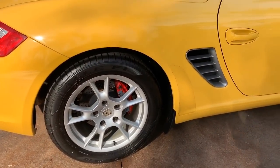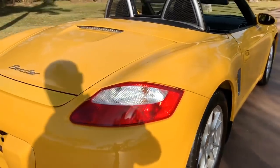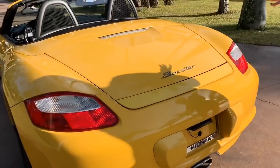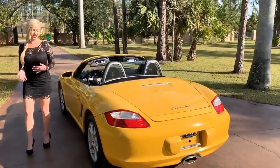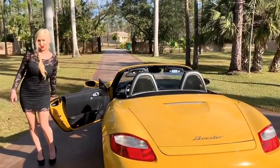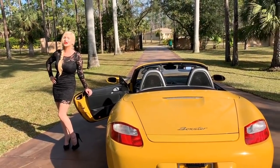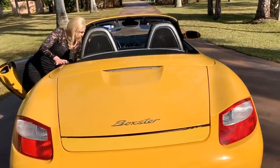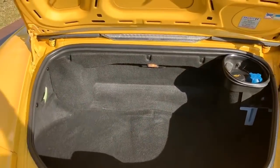For a 2005, that is just incredible. You can tell this was a garage queen — maybe a condo car — you can tell it never sat outside for long. We have the nice Porsche wheels, red painted brake calipers, great Goodyear tires, and in the back we do have trunk space. This is a mid-engine vehicle, so we do have a 2.7-liter flat-six engine producing 240 horsepower, connected to a five-speed manual transmission, which is extremely desirable.